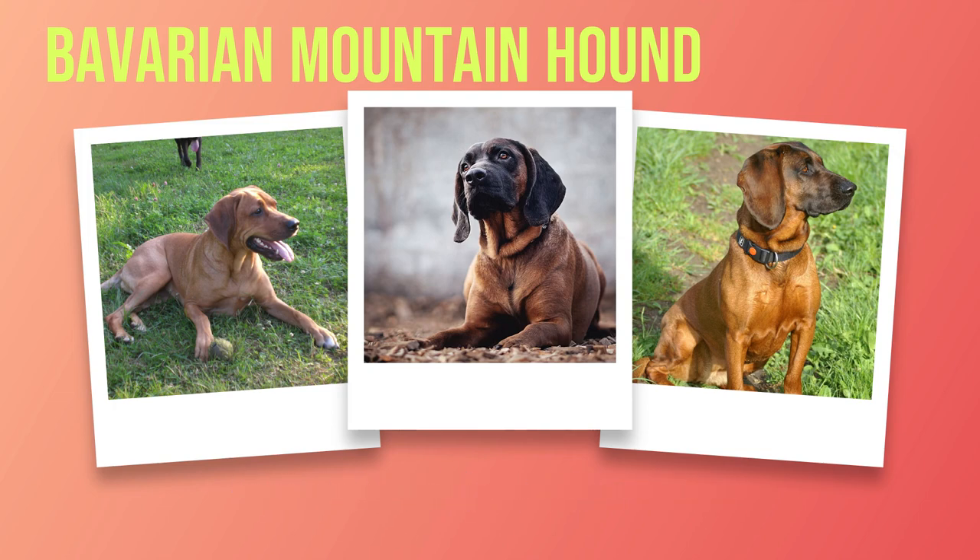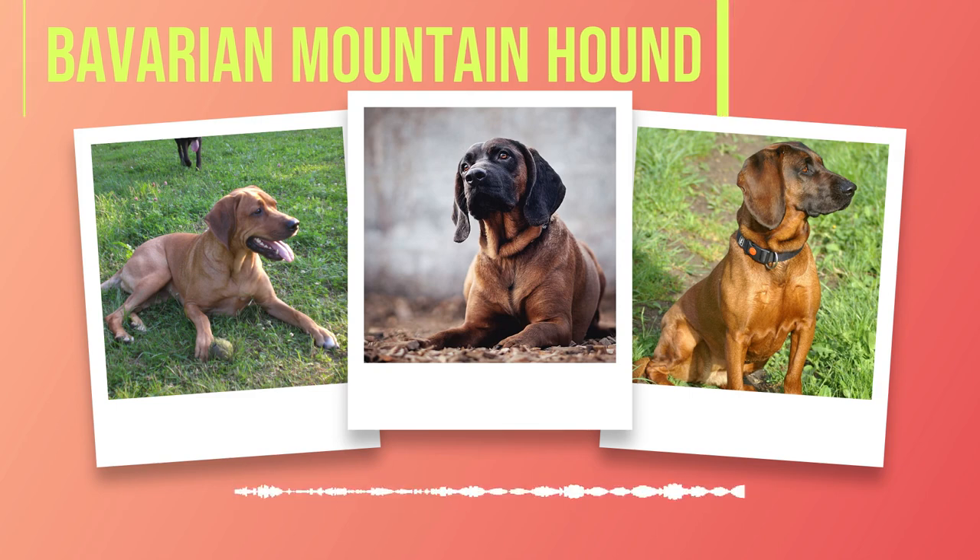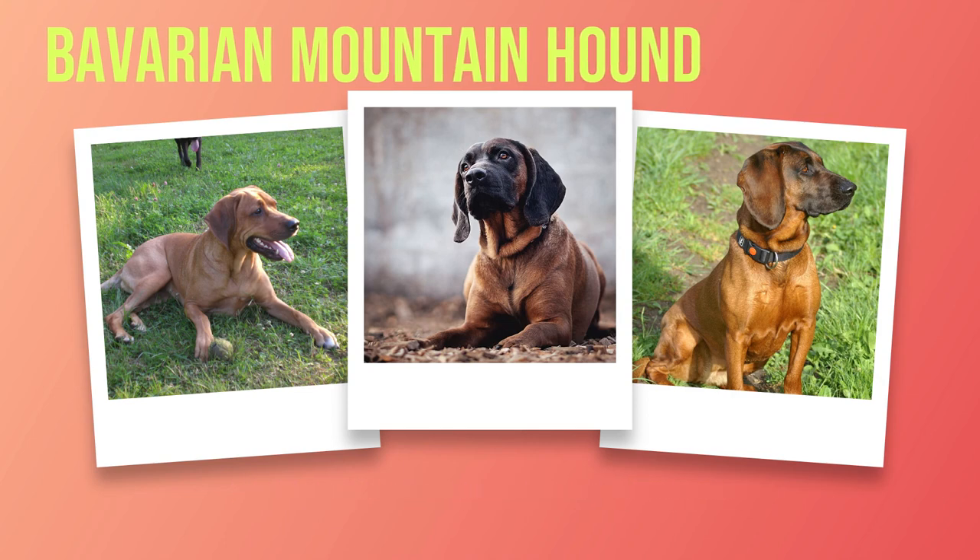Chapter 3: Temperament. As we delve into the temperament of Bavarian Mountain Hounds, we uncover a remarkable blend of loyalty, intelligence, and courage. These dogs possess a unique character that sets them apart from other breeds, making them an ideal companion for families and children. Loyalty is at the core of their being. Bavarian Mountain Hounds are fiercely devoted to their owners, forming deep bonds that last a lifetime. Whether accompanying you on outdoor adventures or cuddling up by your side on lazy afternoons, these hounds will always be there with unwavering loyalty.